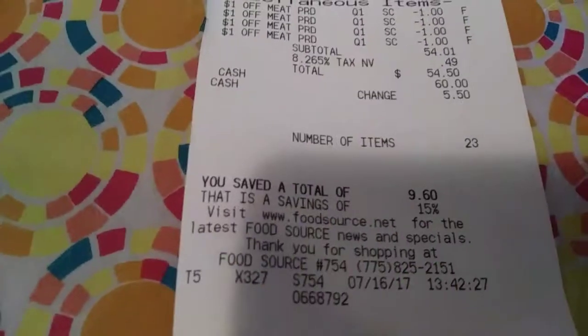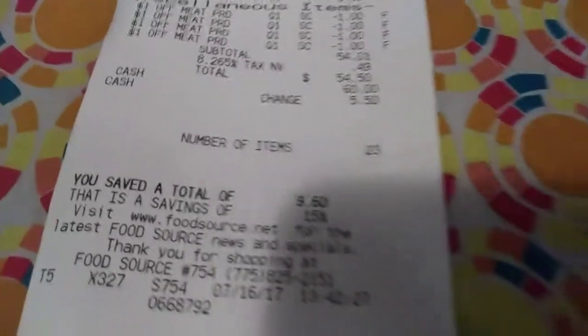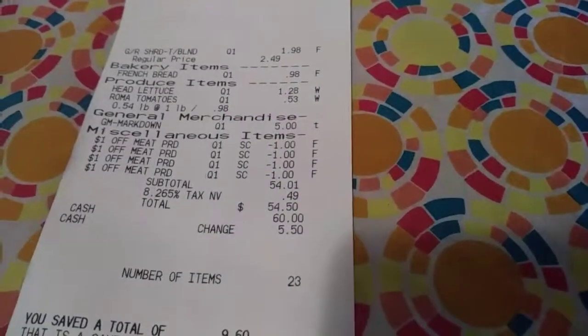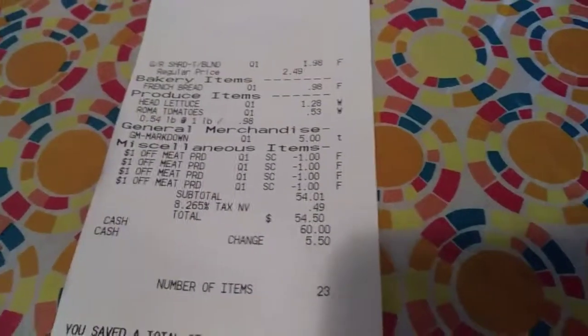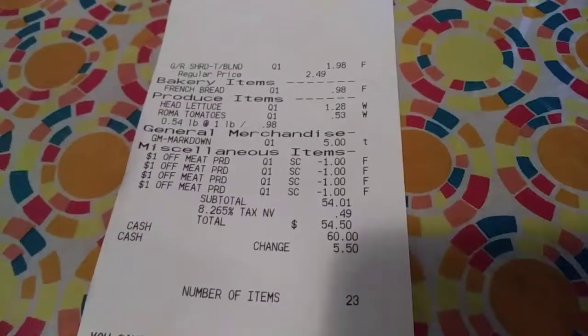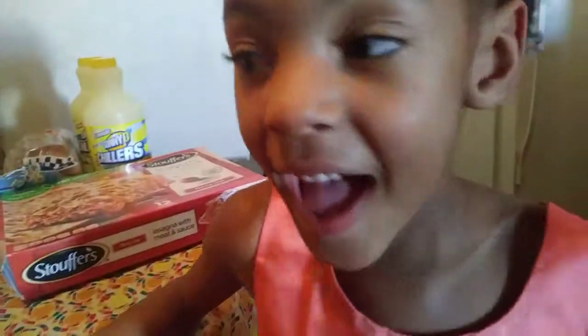Crust lettuce and a loaf of bread. As you can see, I purchased 23 items and I got a discount — $1 off each of the meat products. The total came up to $54.50. I hope you have a good day — like, subscribe, and comment down below if you like our video.